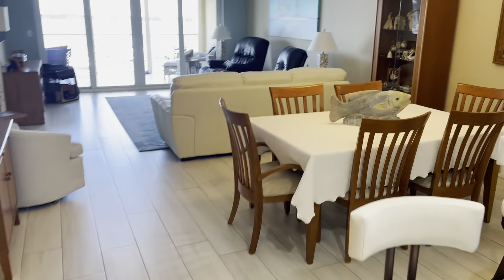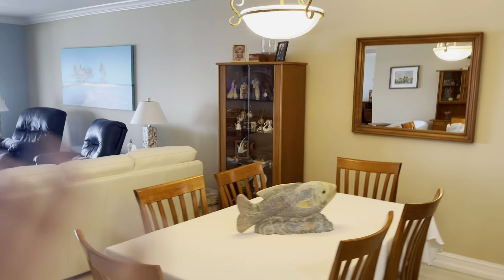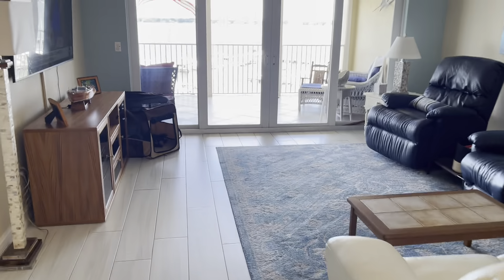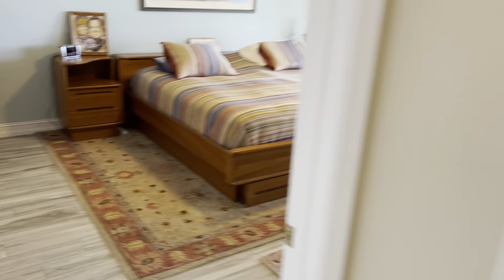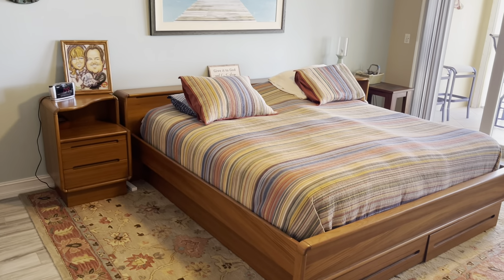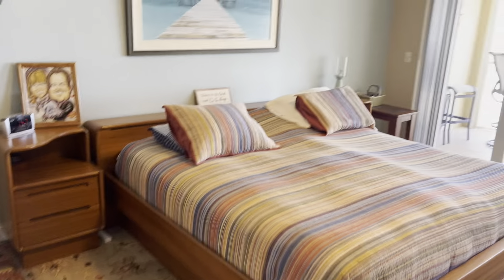There's a built-in niche for a buffet, then we have the dining area and the living area all in one open concept. There's also a sit-up eat-in bar so you can have bar stools along here.